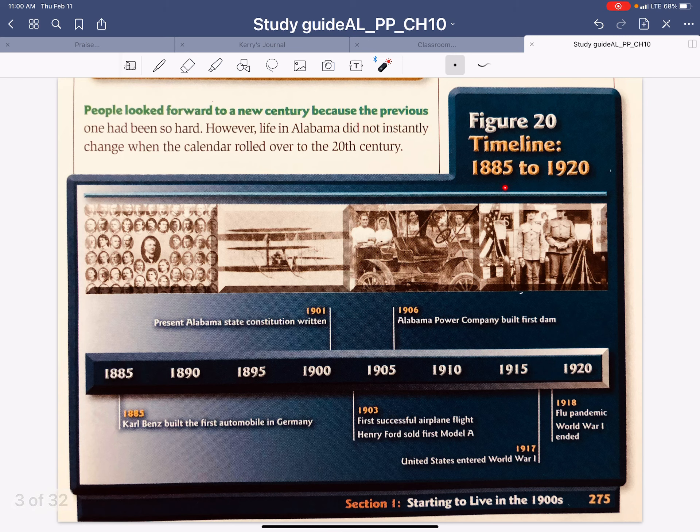This is our timeline from 1885 to 1920. In 1901, the present Alabama State Constitution was written. In 1903, the first successful airplane flight occurred, and Henry Ford sold his first Model A car. In 1906, Alabama Power Company built their first dam. In 1917, the United States entered World War I. Then in 1918, the flu pandemic hit and World War I ended. It's 2021 now and this pandemic started in 2020, so almost 100 years later, we're in a pandemic ourselves.